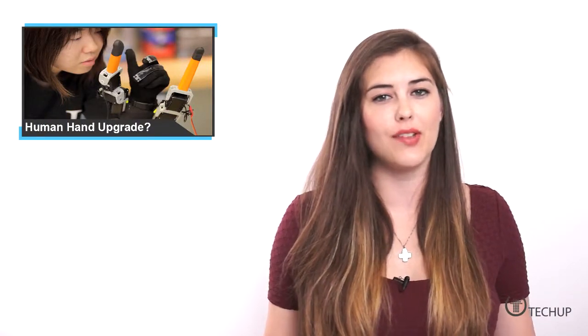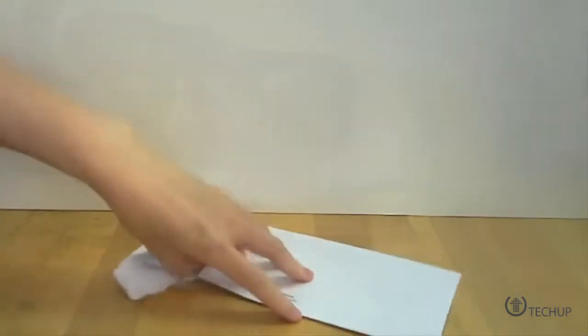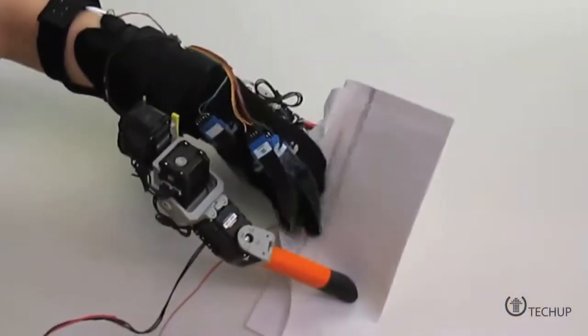By adding two extra-long fingers to the wrist, MIT's seven-finger robot allows you to do a much larger array of tasks single-handedly. Fei Wu, a mechanical engineering graduate student at MIT,